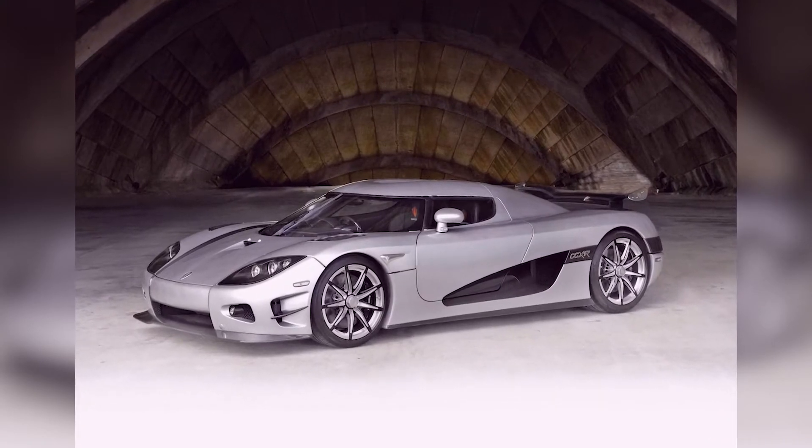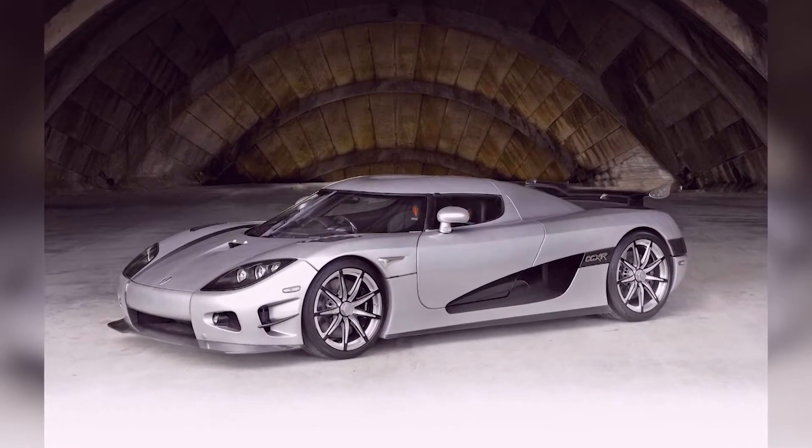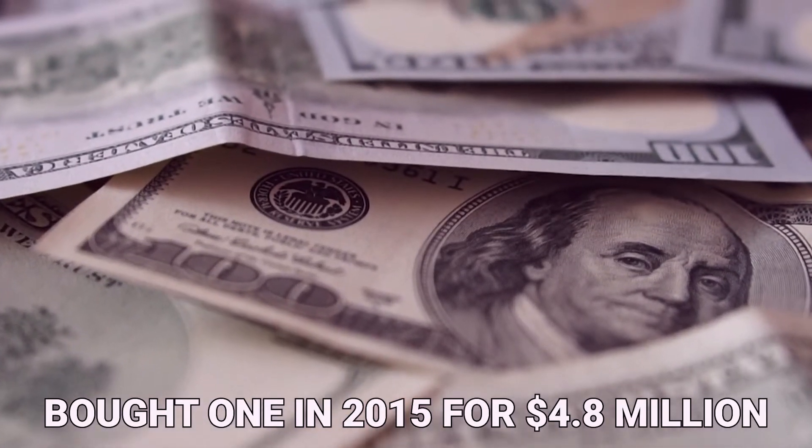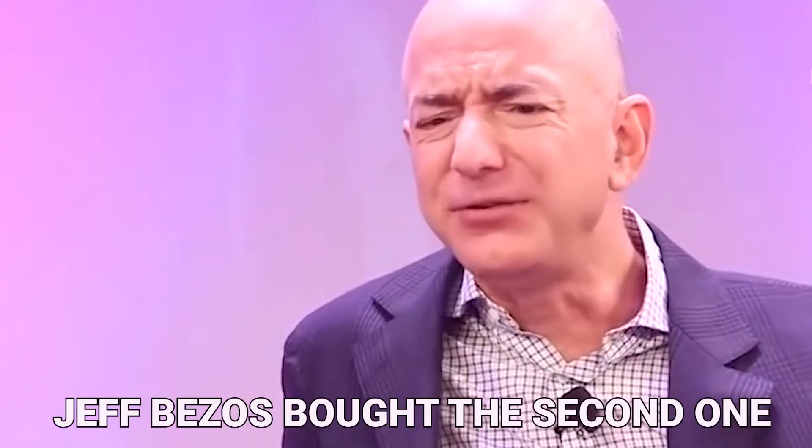The CCXR Trevita came out in 2009, giving us two models that made us gasp. Floyd Mayweather, a famous boxer and sports star, bought one in 2015 for $4.8 million. Jeff Bezos bought the second one.